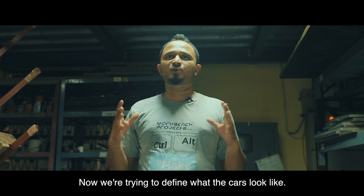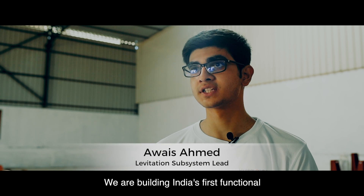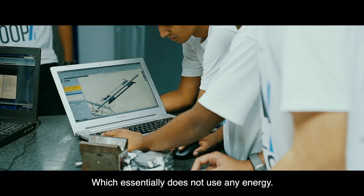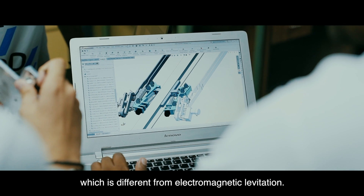The road has been laid — now we are trying to define what the cars look like. We are building India's first functional, powerless, permanent magnet levitation system, which essentially does not use any energy, and is different from electromagnetic levitation.